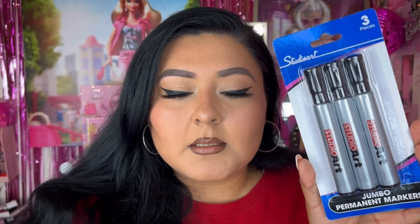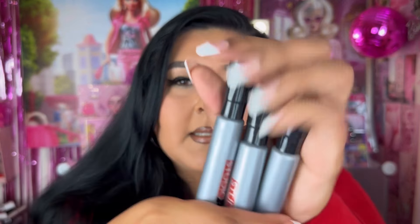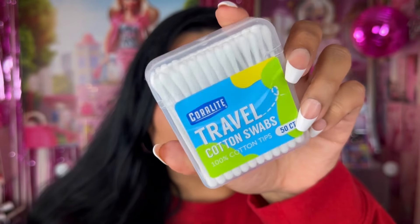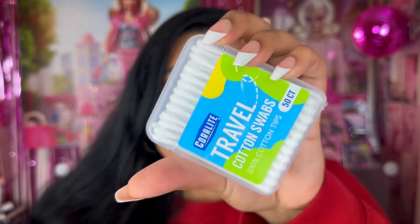I went ahead and picked up this little set from Studio Art — it comes with three jumbo permanent markers. You just never know when you're going to need a permanent marker, so why not buy three jumbo sizes? I also have a Coral Light Travel Cotton Swab Pack because I'm going to be traveling soon — it's perfect to throw on the go or keep in your purse.